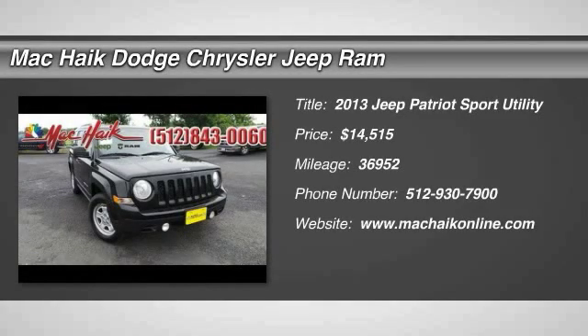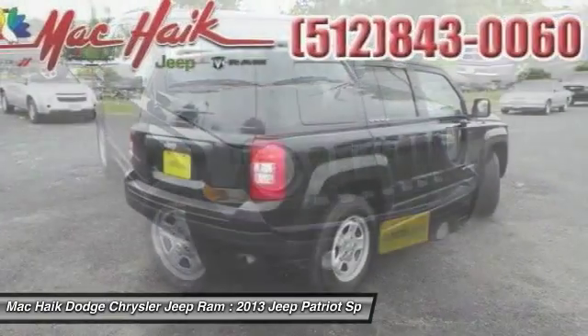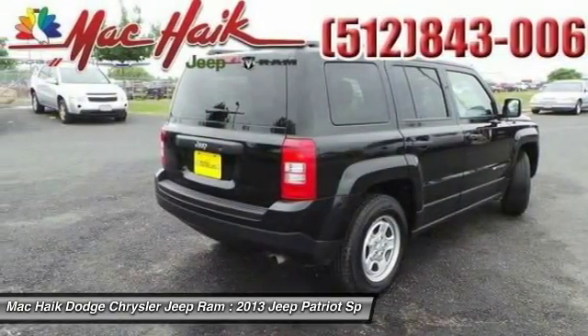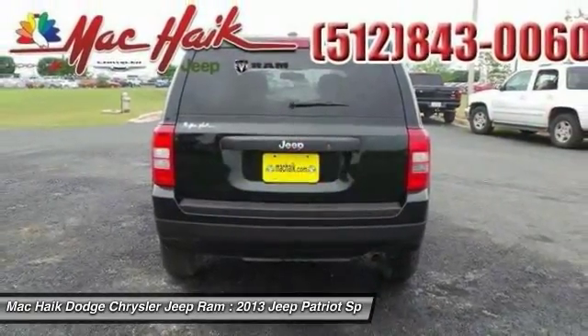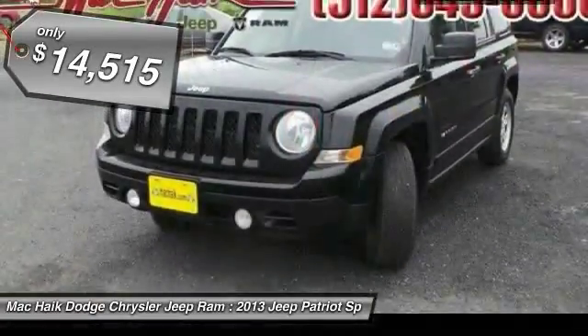The 2013 Patriot. The Jeep Patriot is unmistakably a Jeep. It looks like a cross between a Jeep Liberty and Jeep Compass, or maybe a three-quarter scale version of the big Jeep Commander. The Patriot has plenty of room inside for any size family and is priced below $15,000.